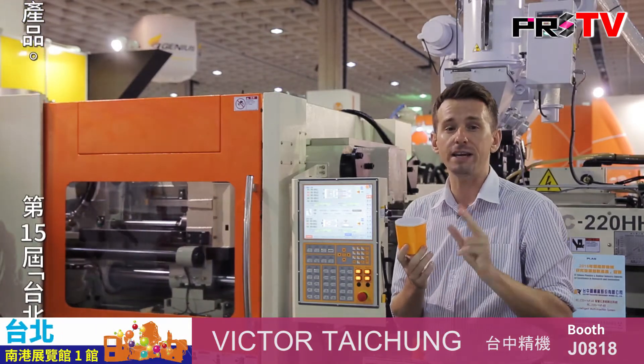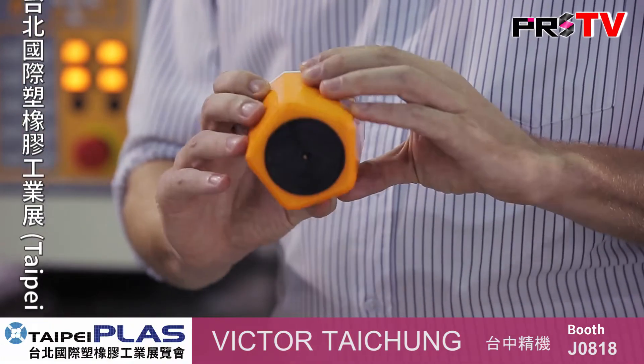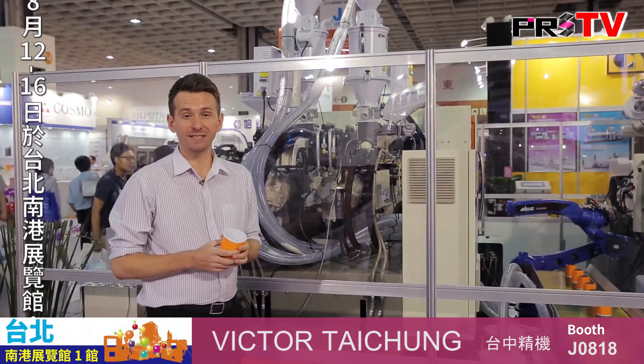As you can see, it is three different colors, therefore the whole production process also requires three separate injection steps. Now normally for this type of product you would have to invest in a much larger machine to complete all three steps.